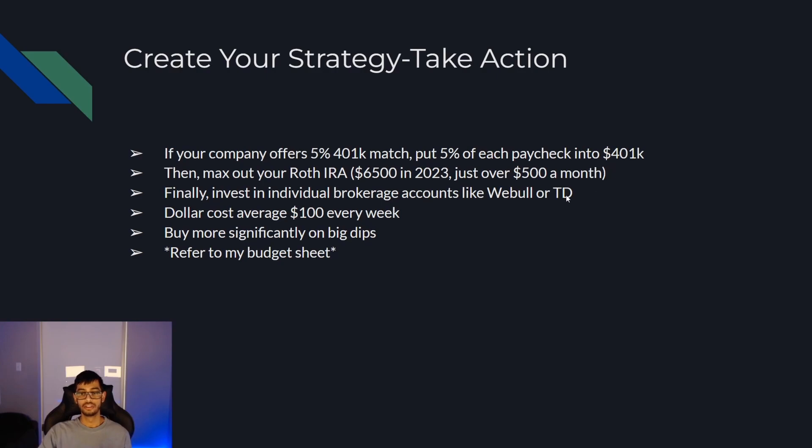That's going to put you in a great place to have two solid retirement accounts. When you're ready for retirement, you can start pulling out at 59 and a half. The great tax advantage of the Roth IRA is that you're putting in post-tax dollars, meaning when you pull out your total portfolio — including the profits — you don't have to pay any taxes on it, which is massive. After that, you can invest in individual brokerage accounts like Webull or TD Ameritrade and buy the S&P, Tesla, Apple, or Google. The best strategy for beginners is to dollar cost average — put in $100 every week, automate it, and every Monday $100 goes into the S&P 500 automatically without even thinking. Set it and forget it.